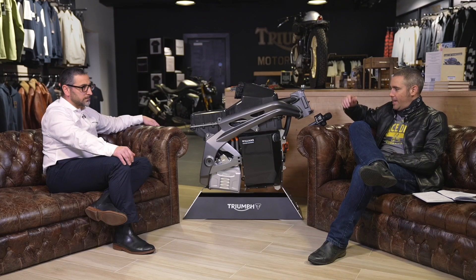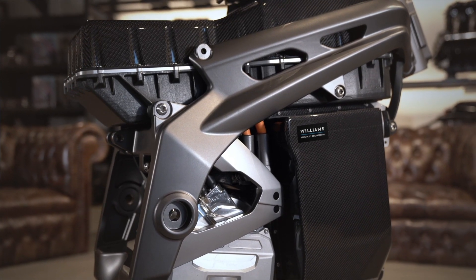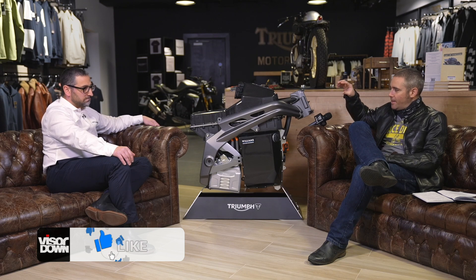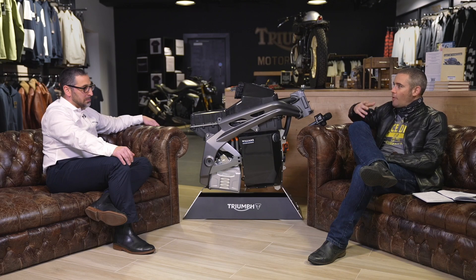So folks, as you can see, here we are with the inner workings of Triumph's TE1 prototype. I've been joined by Deer Ardash from Williams Advanced Engineering, and we're just going to talk a little bit about the TE1 and the role that Williams are playing in this project. Thank you very much for joining us, Deer. Just before we go through the parts of the bike, could you tell us a little bit about Williams Advanced Engineering and the role they're going to be playing in the TE1 project?